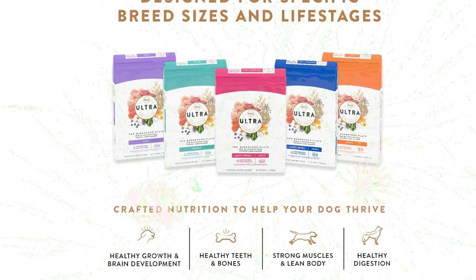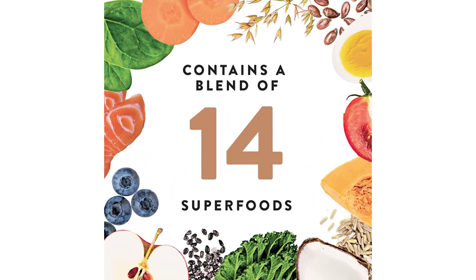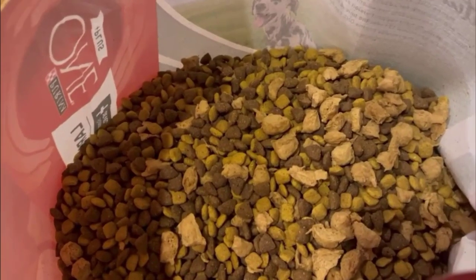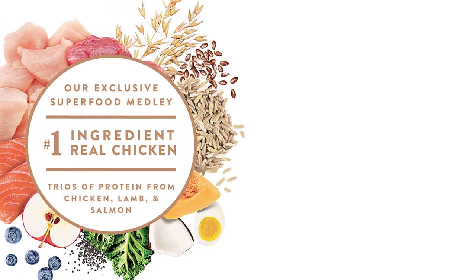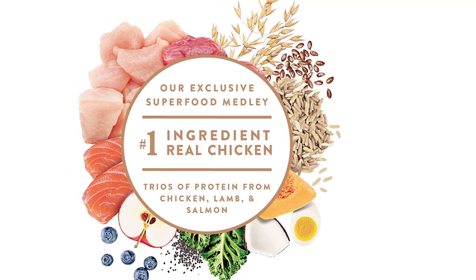This senior dog food is also enriched with a blend of 15 superfoods, including coconut, chia, kale, and blueberries, to support the immune system and promote overall health and vitality. The natural sources of glucosamine and chondroitin help support joint health and mobility, which can be especially important for older dogs. The 30-pound bag provides a convenient and long-lasting supply of food for your senior dog.